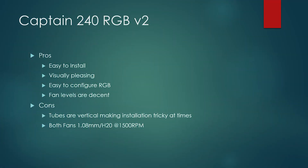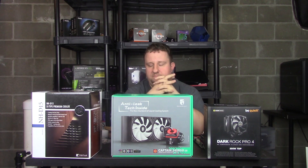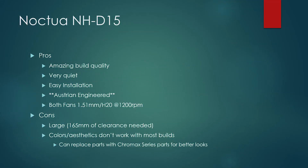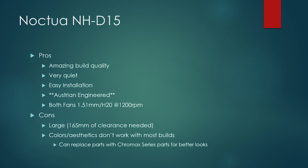Some notes: the Captain 240 RGB was relatively easy to install. I'm not a fan of how the tubes are positioned side-to-side — it makes it a little trickier — but overall a pretty easy install. It looks really nice and was relatively quiet; fans don't get too loud. The NHD15 is super quiet and super easy to install. Performance numbers are quite solid, great build quality — it's a German-engineered product and has lived up to the hype. Comes with soft foam packaging and everything you need.